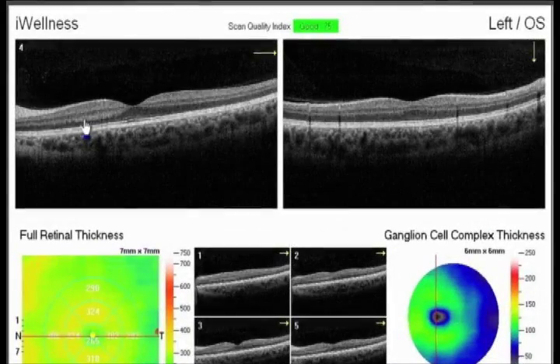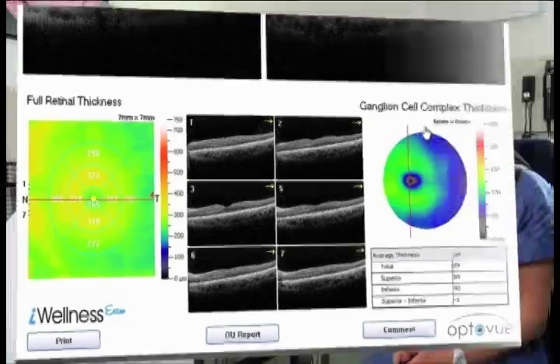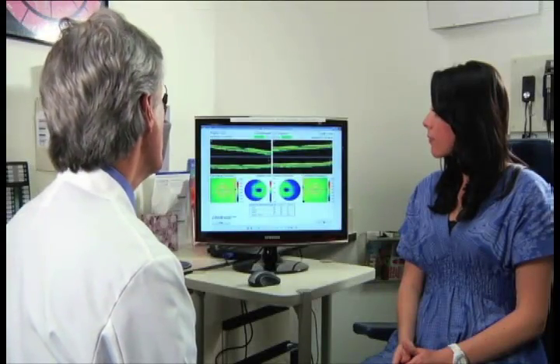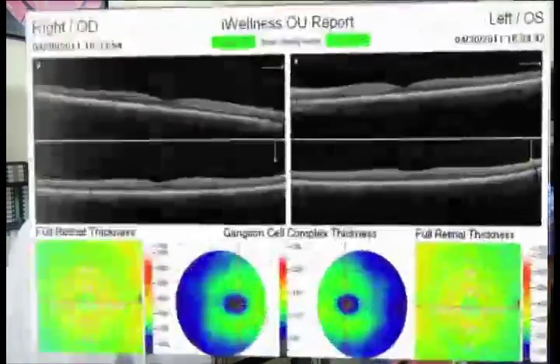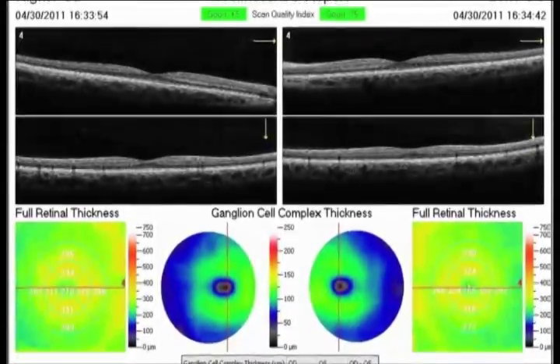"Now let's take a look at your left eye — again, the cross-section of your macula looks good, as does the surrounding tissue shown on your retinal thickness map, and your ganglion cell complex thickness map shows no signs of structural change. Finally, we want to look at both eyes together to make sure there are no signs of asymmetry, as asymmetry can often indicate abnormalities or signs of disease."